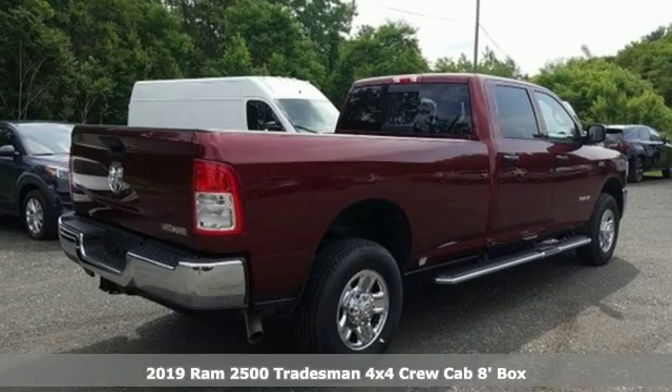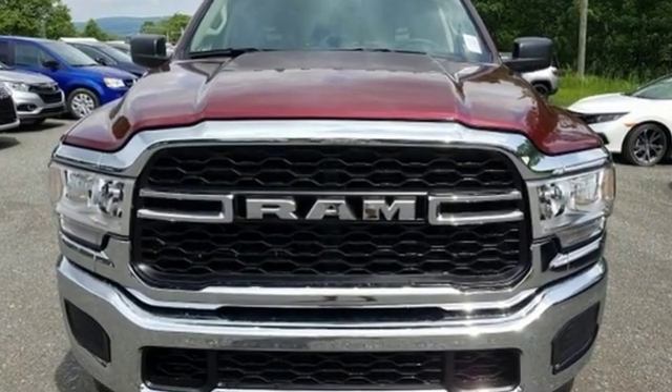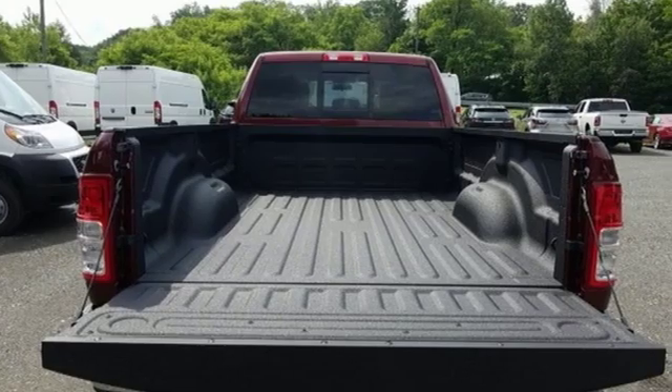Features include V8 engine, HD suspension, automatic transmission, trailer brake controller, streaming audio, wireless phone connectivity,